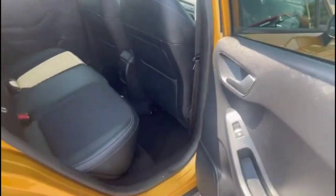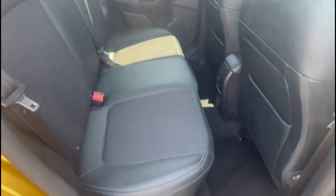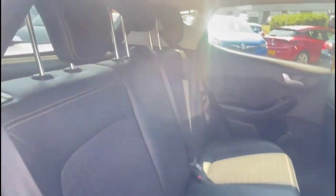Inside the rear is a spacious seating area for the rear passengers, consisting of individual headrests, plus ISOFIX provision on the outer rear seats.